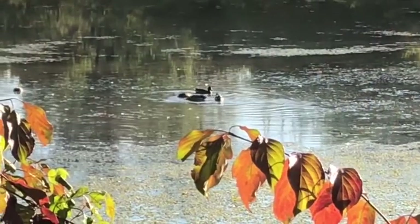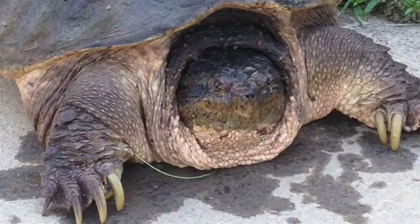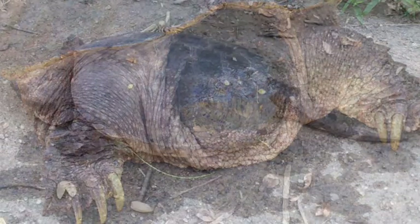Usually born in June, ducklings are very susceptible to foxes, raccoons, and turtles. I saw this huge snapping turtle several years ago — his shell was easily three feet across, and yes, I kept my distance.